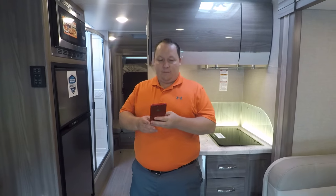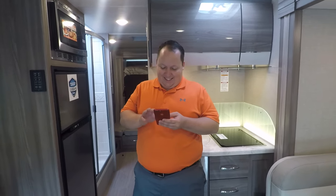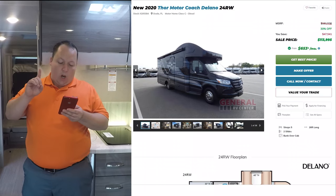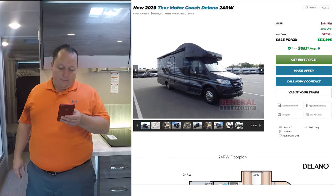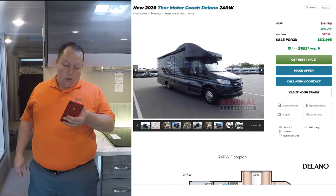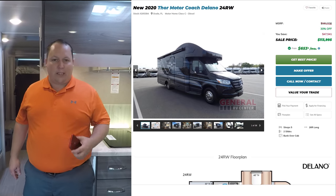Before we show the kitchen, it's time for the MSRP. The MSRP on this motorhome is $161,536. We have it discounted 30% off MSRP to $113,995 sale price — but we can do a lot better than that.